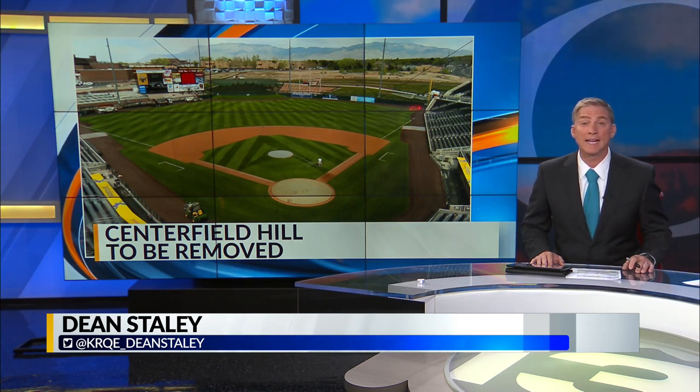It has made for a lot of interesting plays over the last two decades. Now the iconic hill at Isotopes Park is being taken out.